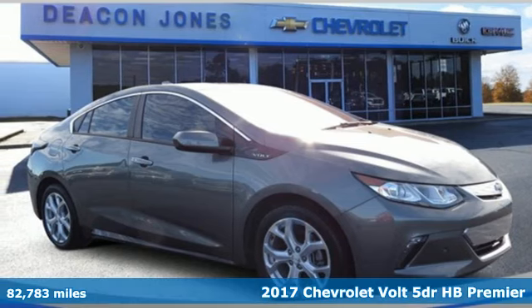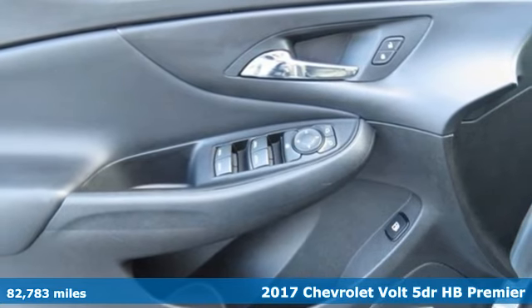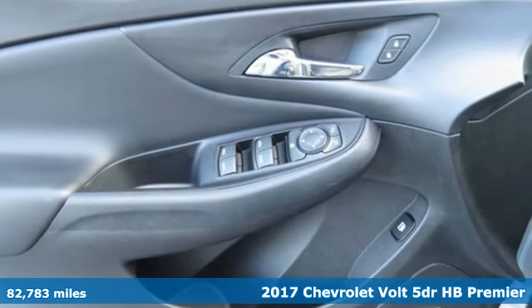Here's a 2017 Chevrolet Volt. This Volt maximizes efficiency and turns heads with its striking looks and aerodynamic bold design.